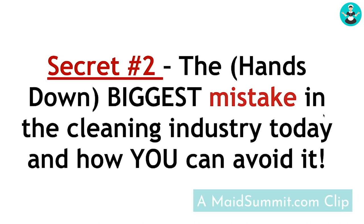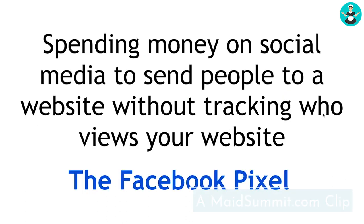Hands down, the biggest mistake in the cleaning industry today — and how you can avoid it — is spending money on social media to send people to a website without tracking who is viewing your website.